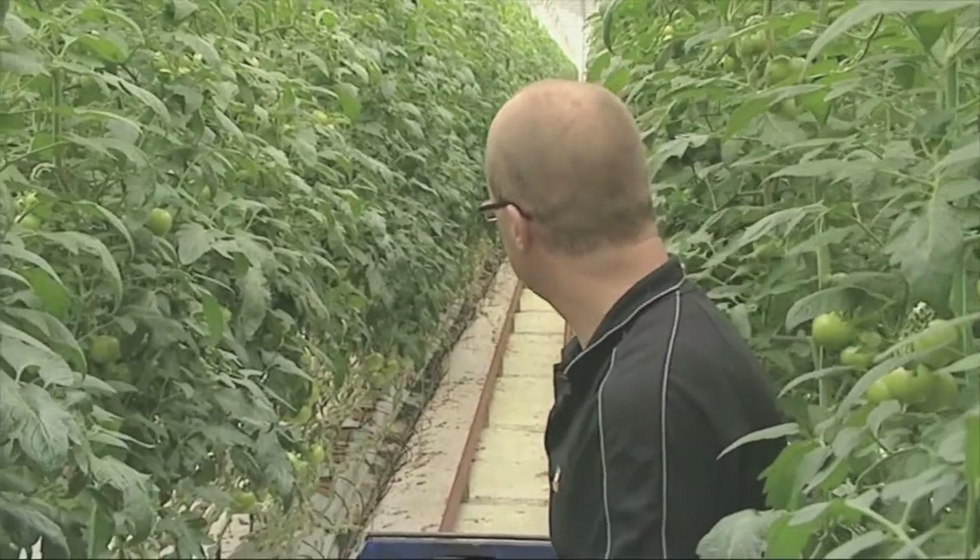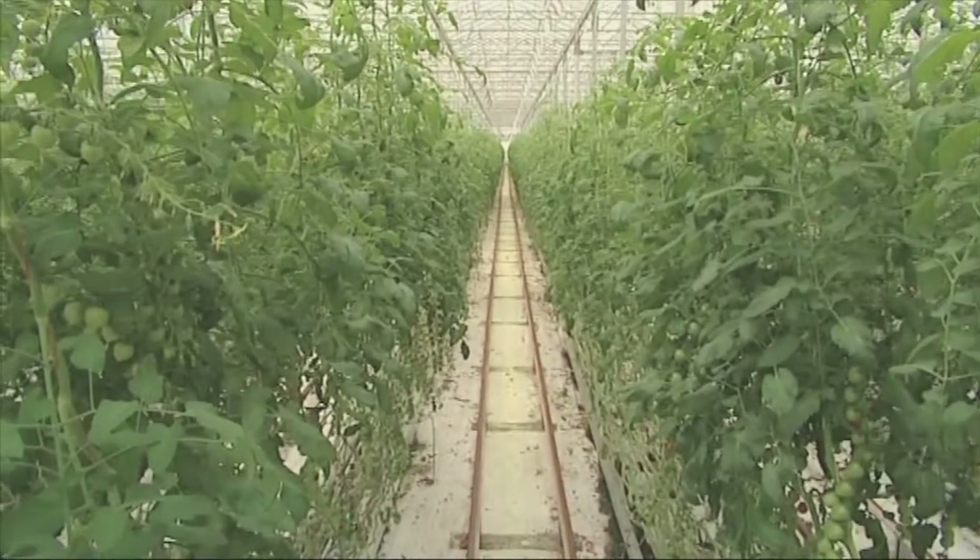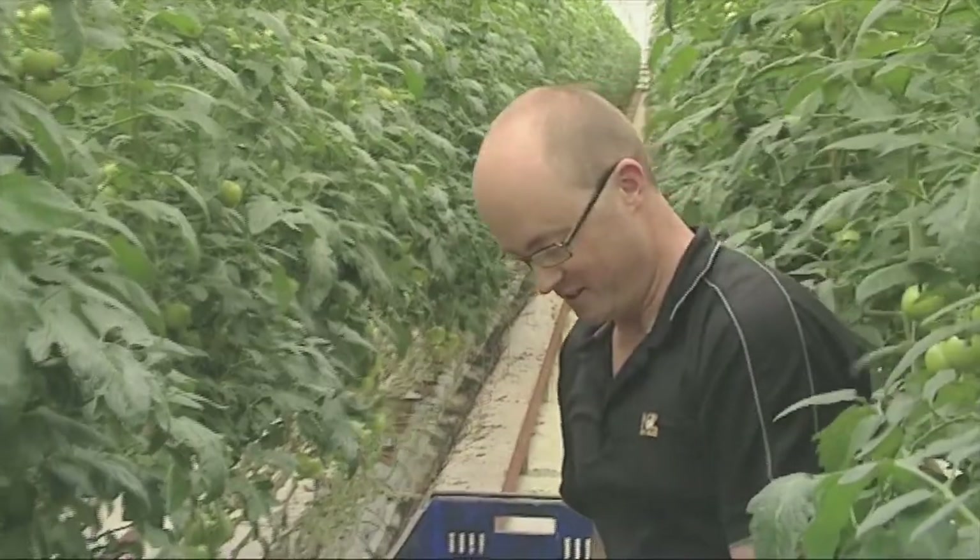There are 360 plants in this row, so I'll leave you with this row and I'll go and have my smoker break.